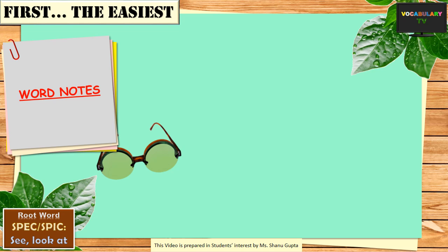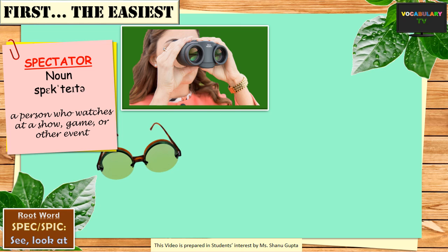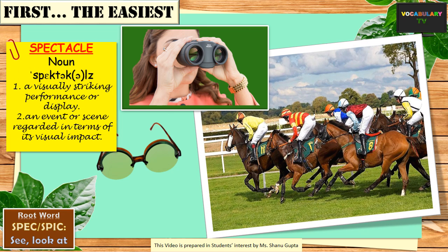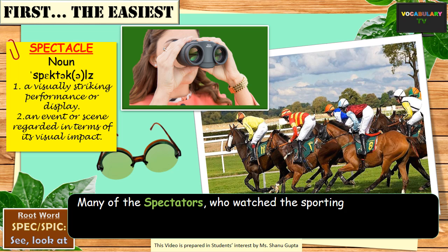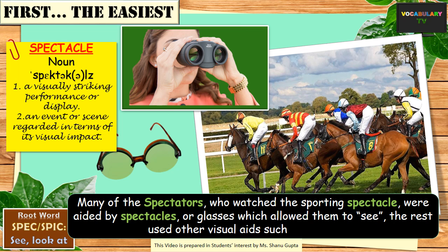The word roots spec and spic mean to see or to look at. We can memorize the meaning of this root from the easiest of these words, such as spectacles. Spectacles is a common term for a pair of glasses which help us see or look at things. Similarly, a person who watches or looks on at a show, game or other event is called a spectator. And by extension, a spectacle is something which is seen and is very appealing to the eyes, such as a public event, a show, or even a sporting event. An example sentence combining all three words: many of the spectators who watched the sporting spectacle were aided by spectacles or glasses which allowed them to see. The rest used other visual aids such as binoculars.